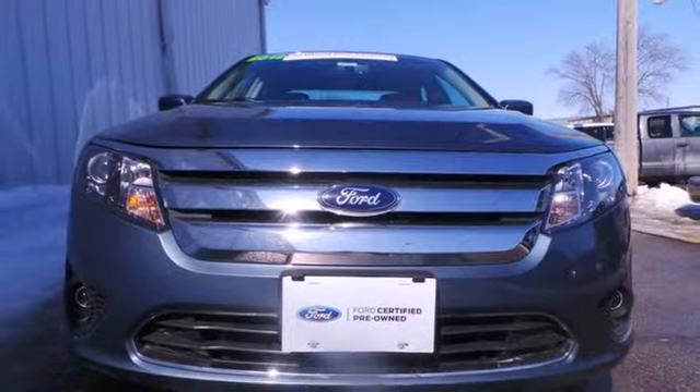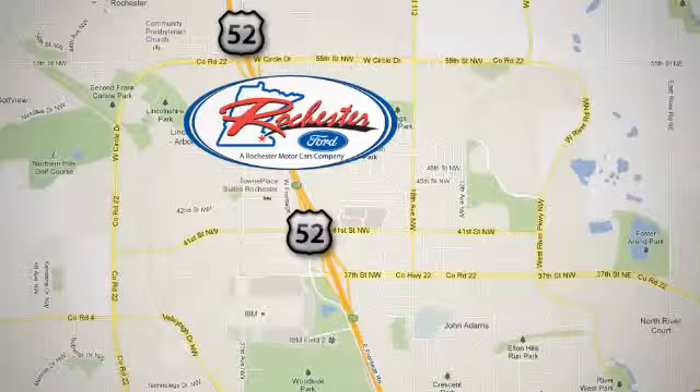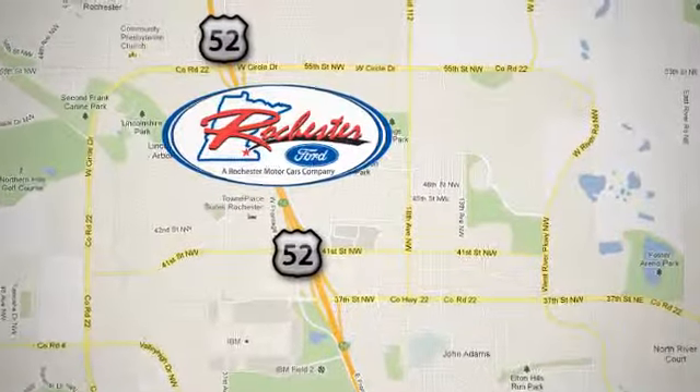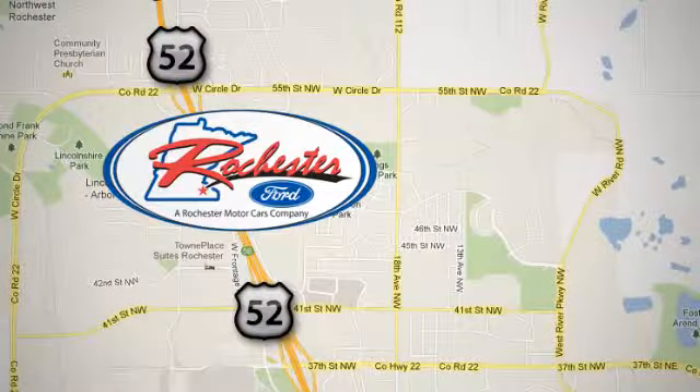See for yourself today. Experience the difference at Rochester Ford. We're conveniently located between 41st Street and 55th Street NW on Highway 52 in Rochester, Minnesota.